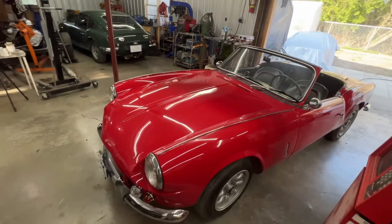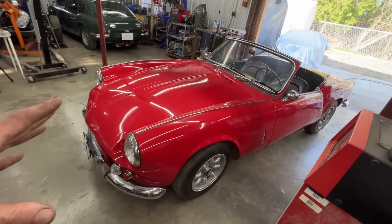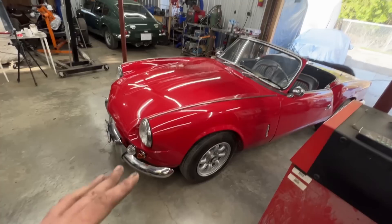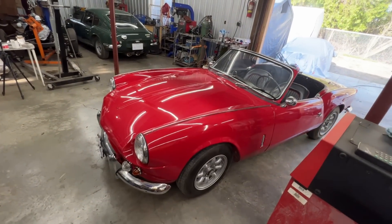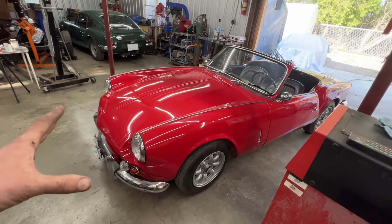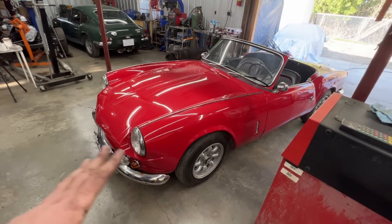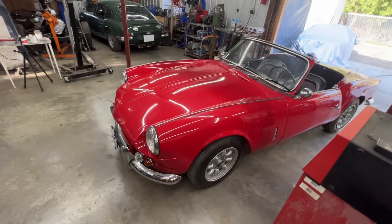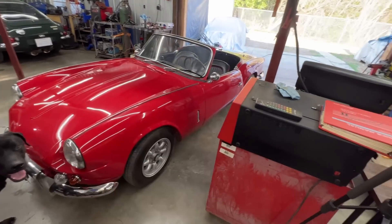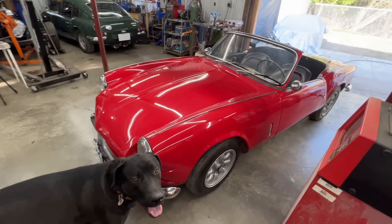Since day one when I restored the engine — I believe I installed this engine in 2016 — I never ever touched anything. The alternator bracket broke once, and I changed the radiator, but the engine itself I haven't touched. Why would I touch it if it runs okay? But I want to see if the scope confirms what I think, or shows that there's an issue here and there.